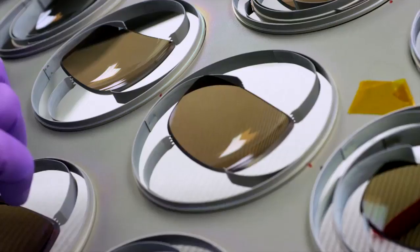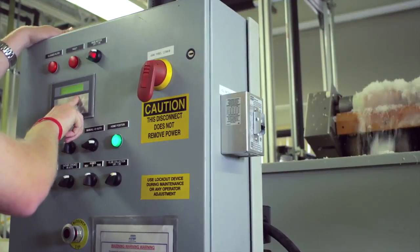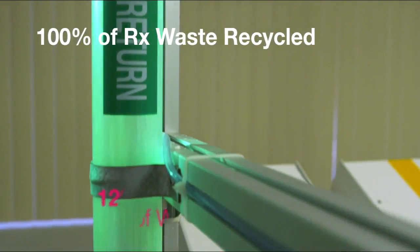MauiGem not only built a state-of-the-art lab, but we care about the environment and we developed a system that recycles all our waste products so that it can be manufactured into other products.